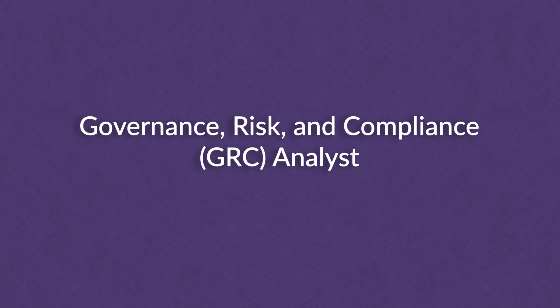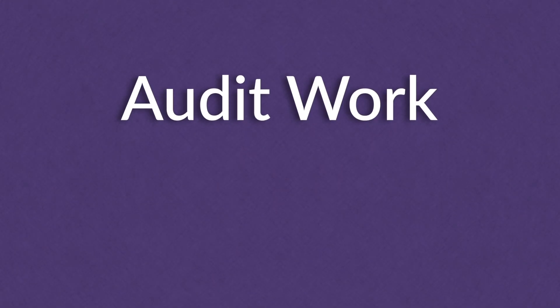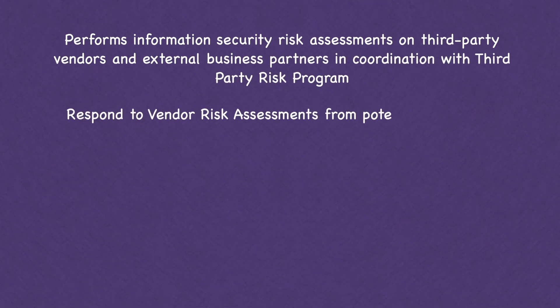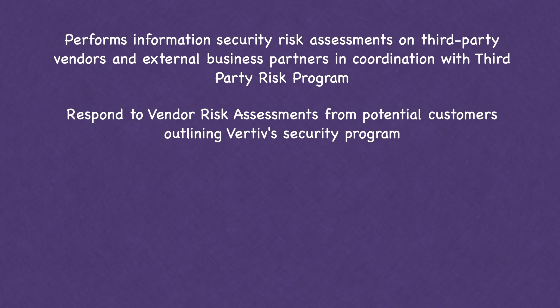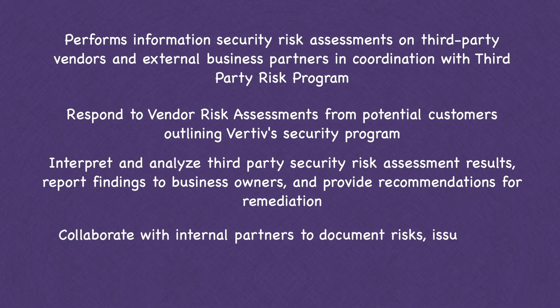The next role is GRC analyst, which sometimes lumps multiple jobs into one. You could be doing auditing work — walkthroughs, tests, and checking the effectiveness of controls — plus risk work such as performing information security risk assessments on third-party vendors, responding to vendor risk assessments, interpreting third-party assessment results, and documenting risks, issues, and mitigation plans.